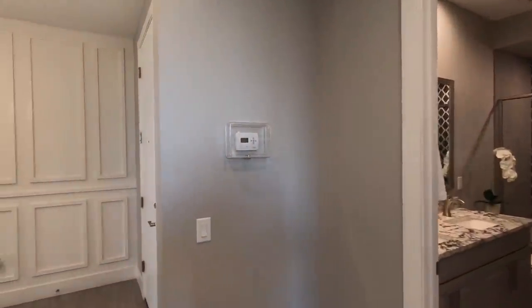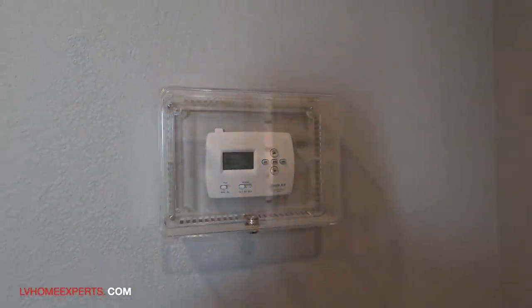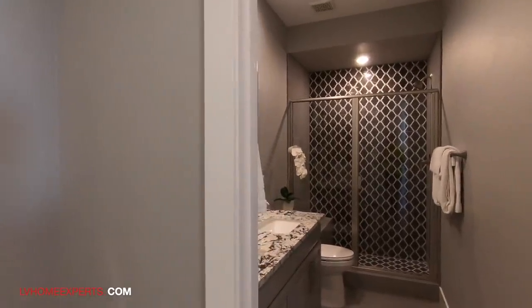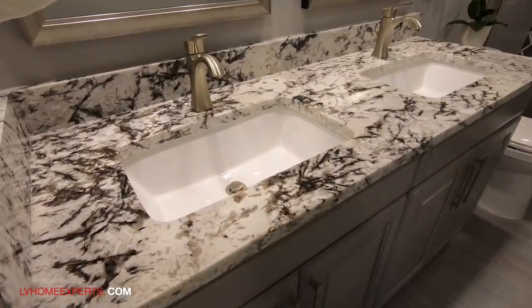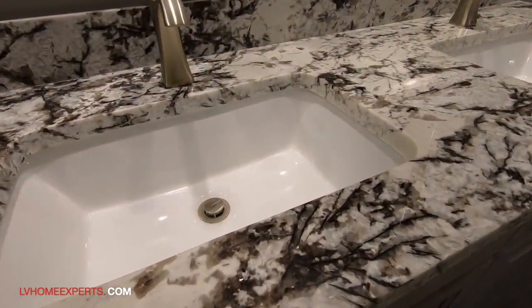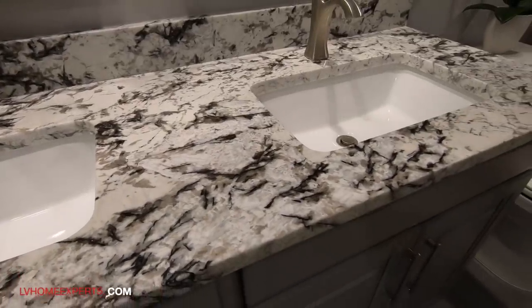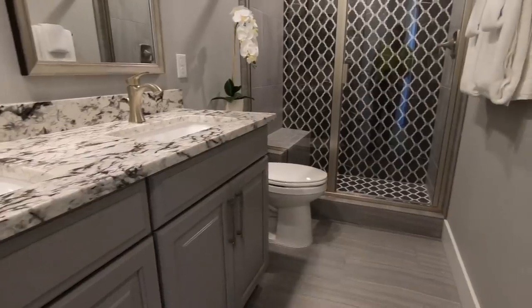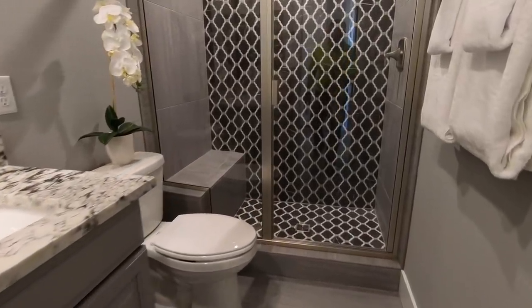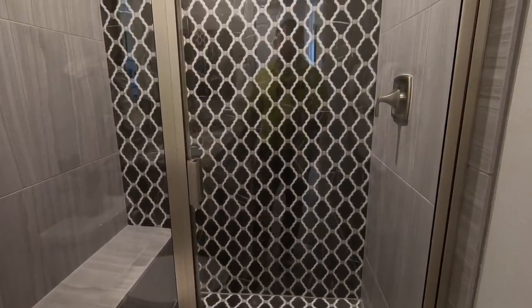Here's the thermostat right here. I would definitely upgrade to one of those programmable thermostats — the digital ones that you can actually connect to your phone. Love this granite — look at that granite. Under-mounted sinks, you have your 36-inch vanity, you have your bench and shower. Love the tile work, that's for sure.